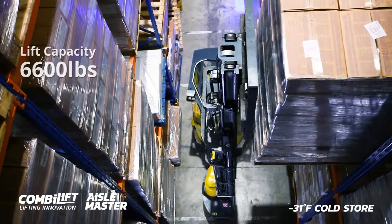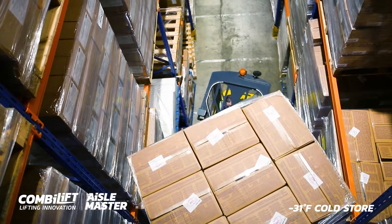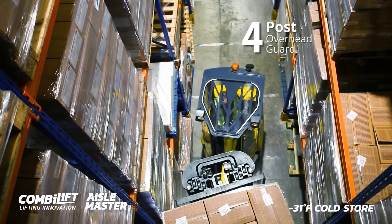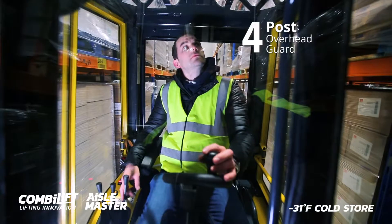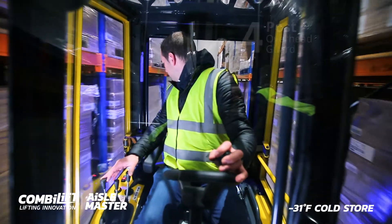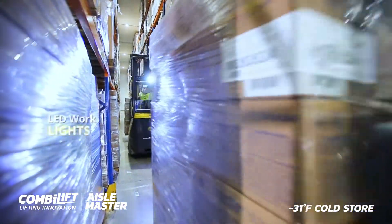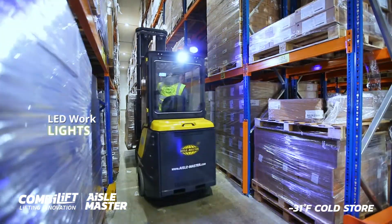The Aisle Master has a lift capacity of up to 6,600 pounds and a reinforced four-post overhead guard to provide optimum safety in the event of falling objects. Safety is our main priority, therefore LED work lights and warning beacon are fitted as standard.